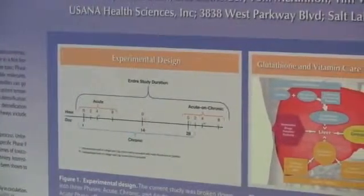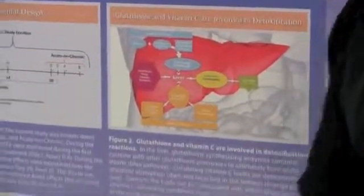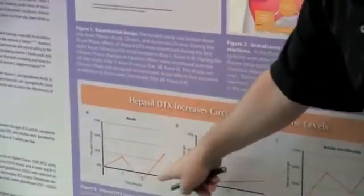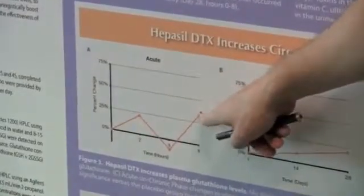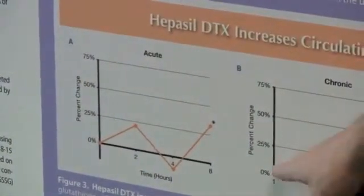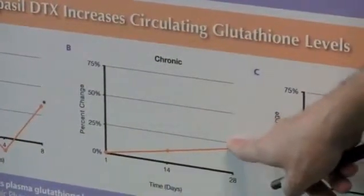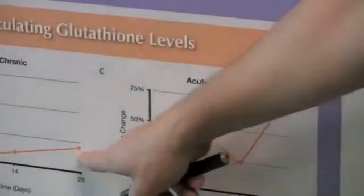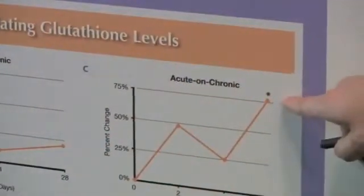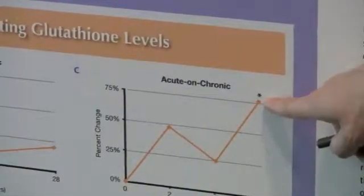We looked at glutathione levels and also vitamin C levels. When we looked at this acute phase — short term, within eight hours of the first administration of Hepasil — we saw a significant increase in glutathione levels. These levels only slightly tended to increase over that one month's supplementation. But when we looked at the acute effects again on top of these longer-term effects, we again saw a very significant increase in glutathione levels after a 28-day supplementation with Hepasil.